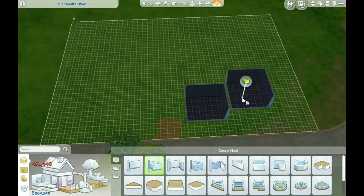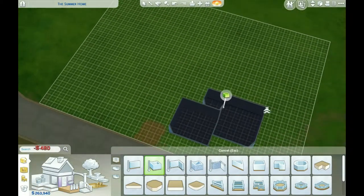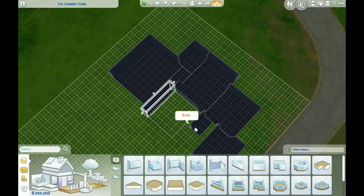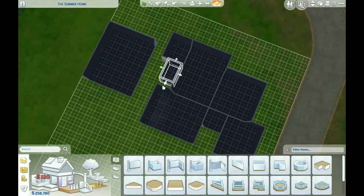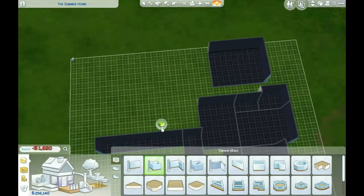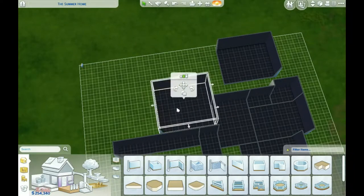Hey guys, welcome back to a new video — it's a little different. I thought I would try a challenge. I've seen a lot of Sims YouTubers doing the build your own house challenge. I tried it, it's really hard and I'm not a good builder, making it really really bad. This is what I got — I don't think it looks anything similar to my house, but you can't build everything perfectly in the Sims, let alone in life.